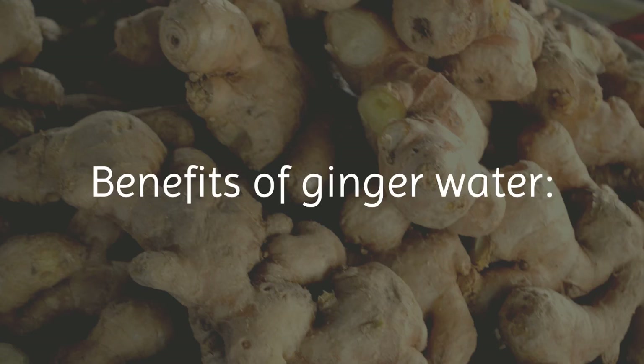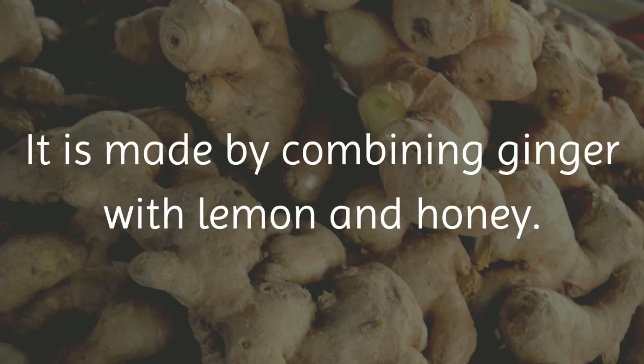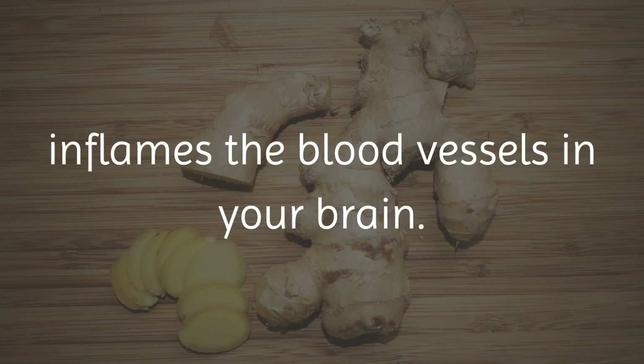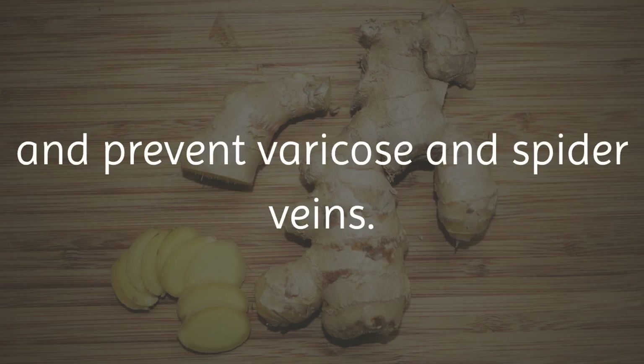Benefits of ginger water: ginger water is just as beneficial to your health. It is made by combining ginger with lemon and honey. Ginger water can eliminate headaches and migraines. It does this by blocking a substance that inflames the blood vessels in your brain. Ginger water can also help your digestion, increase blood flow, and prevent varicose and spider veins.